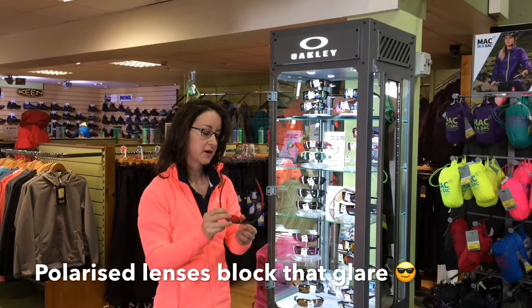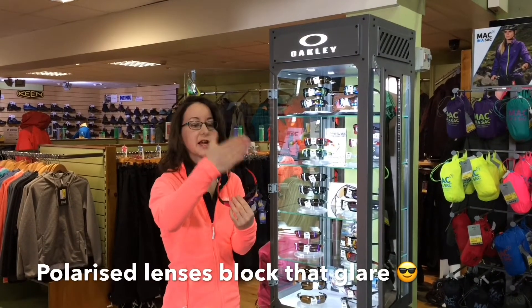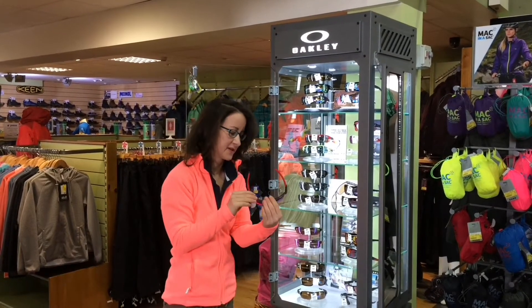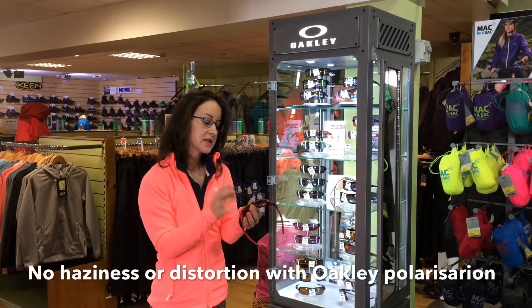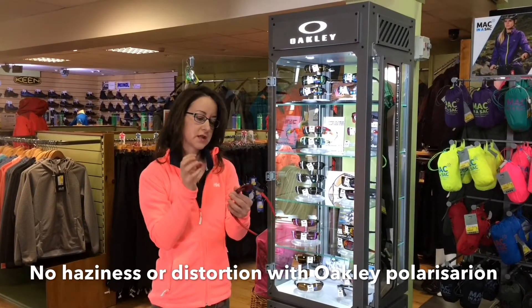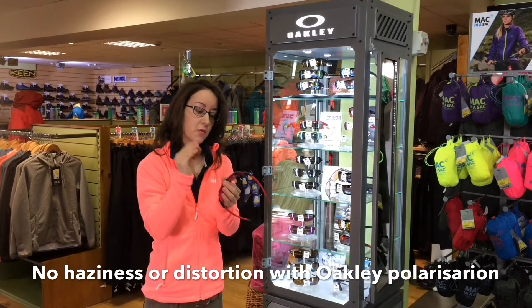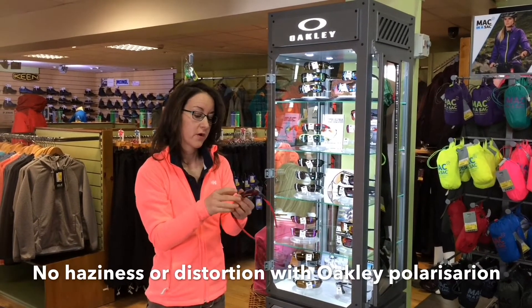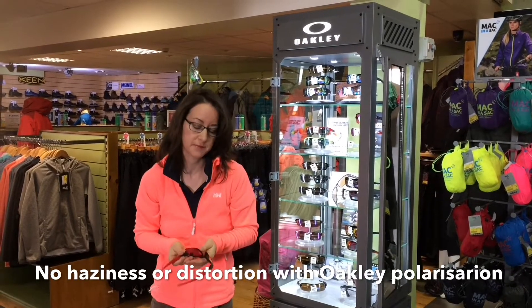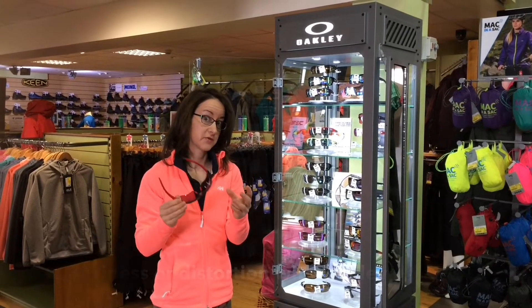In most sunglasses, they have an outside layer, then they build in the venetian blind, and then another outside layer. Obviously they're not venetian blinds, but I'm using that for explanation purposes. Because Oakley's lens is made of plutonite and it's a syrup, they can actually fuse the venetian blinds at a molecular level, which means it's all one lens. Therefore, with polarised lenses in Oakley, you get a lot greater depth perception and a lot greater clarity, because it's all fused together as one.